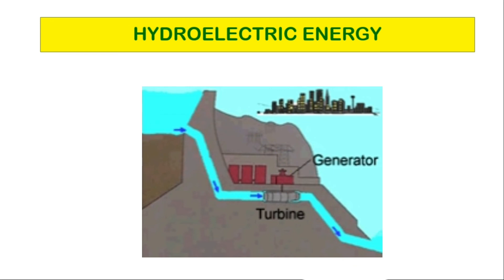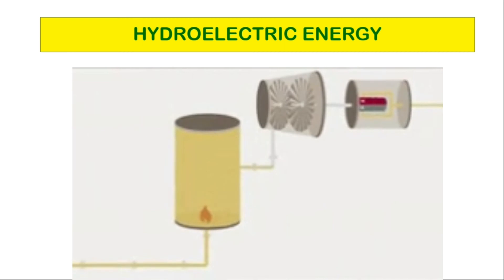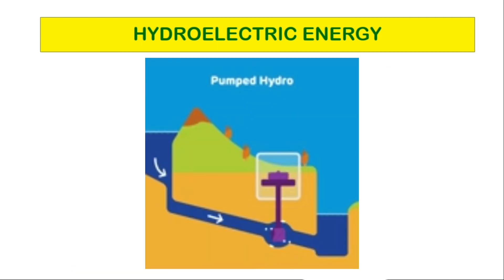The world is already producing a huge amount of electricity from this source, meaning it has good potential to cover global energy needs. Both small-scale and large-scale production is flexible, using water streams and large dams respectively.